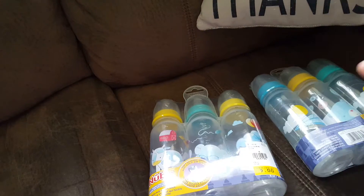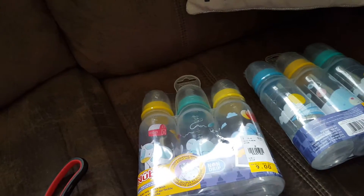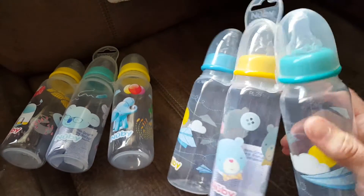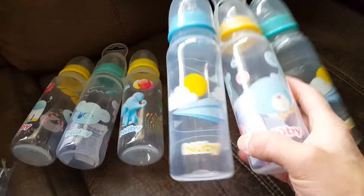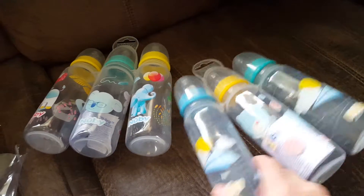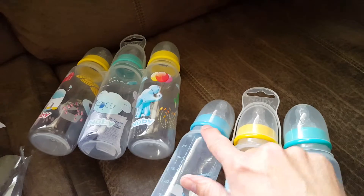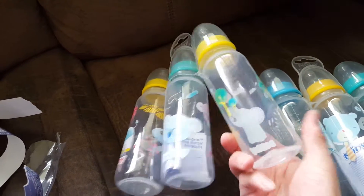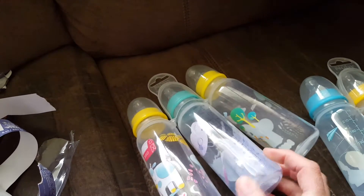I'm going to open this - okay it's hard, let me pause. So I didn't take them all the way out, but here's the paper airplane - cute! This one's cute, teddy bear with buttons. This one is the same one but this one's green and that's blue. This one is an elephant with balloons outside.